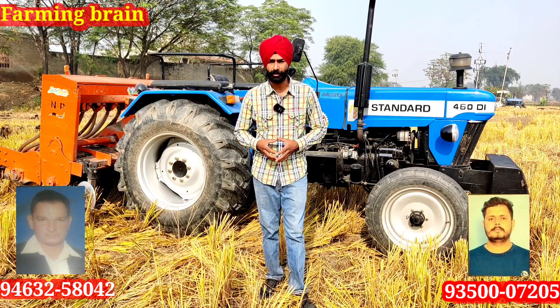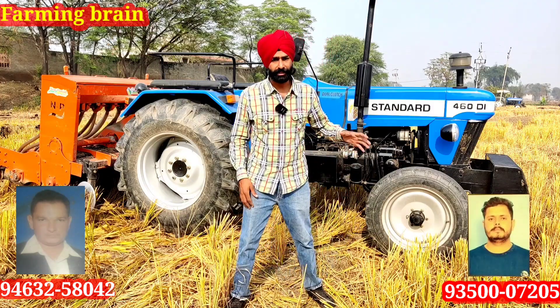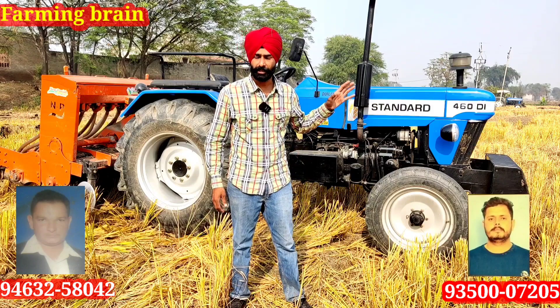Friends, I have launched a new tractor — 60 HP. If I have a small and standard tractor, one is a medium gear.